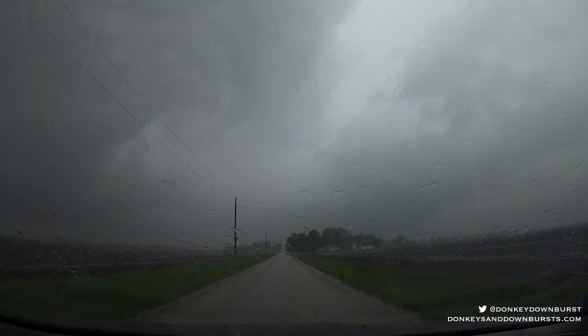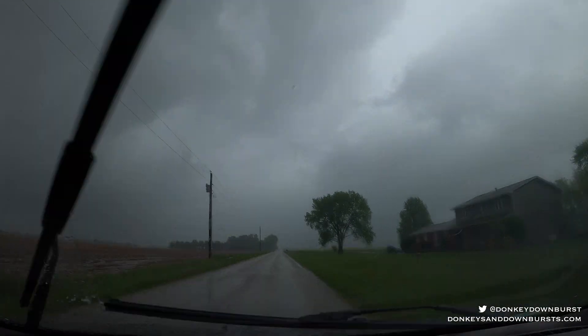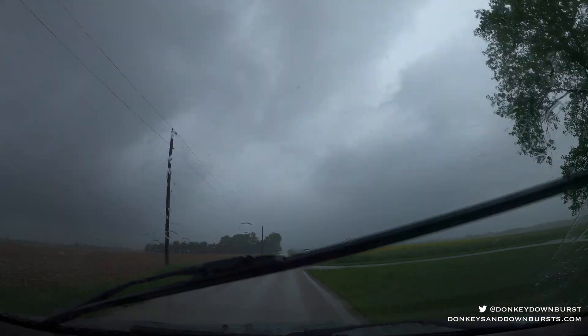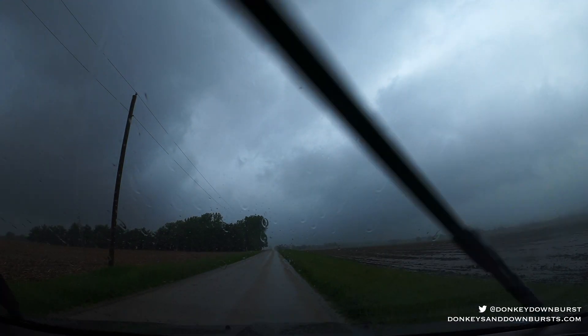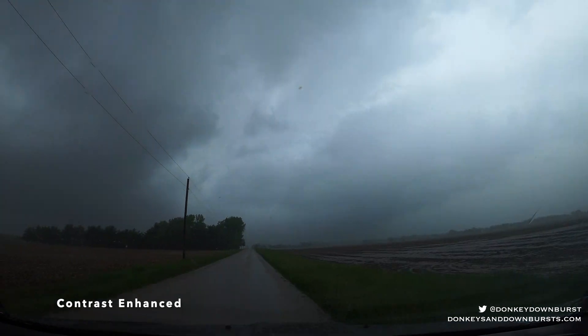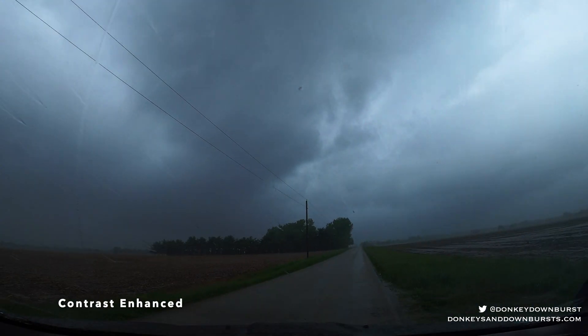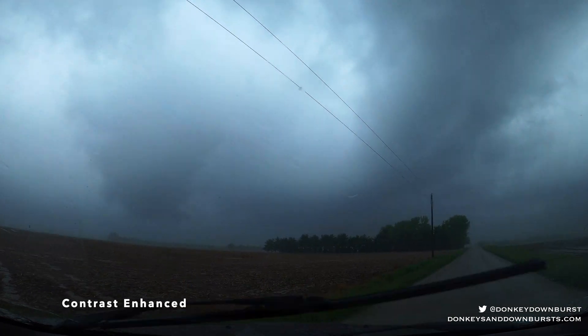Even at this point, well within a mile, I could only definitively say that there's a tornado cyclone here — it wasn't obvious that there was a tornado in progress. Strong rotation just to the left. Now it's obvious, and I'm close. This is a wide-angle shot, and the small size of the storm gives the illusion that I'm farther away than I actually am. I'd estimate that the tornado is only maybe a few hundred yards to my west.